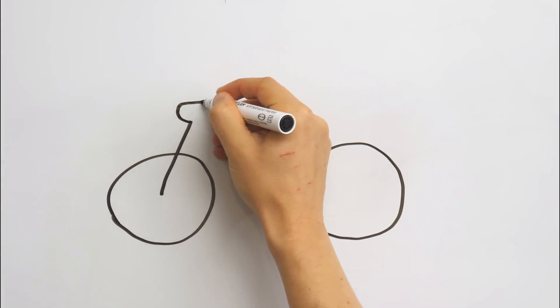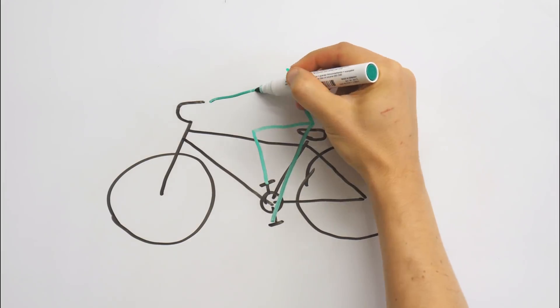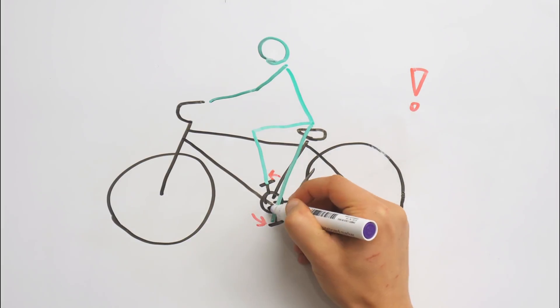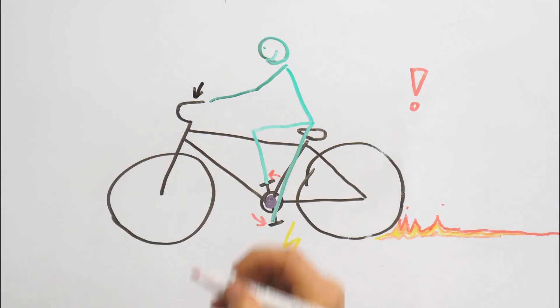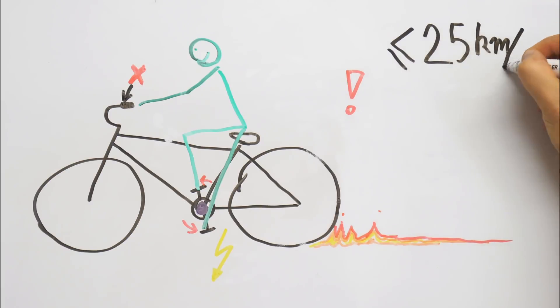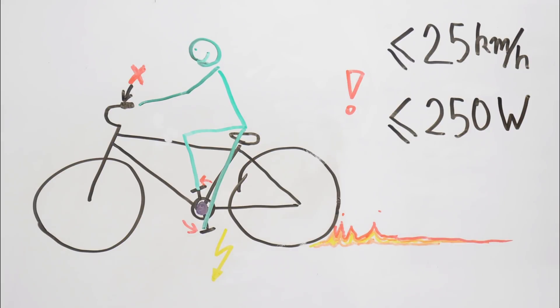But there are regulations for pedelecs that can probably be exploited. It's a grey area so please don't take it as legal advice. Pedelecs are assistive electrical bikes — they detect if the driver is pedaling and assist with additional power. There is no actual throttle on the handlebar. The law specifies that electrical assist up to 25 km per hour with a motor of max 250 watts is considered to be a bicycle.